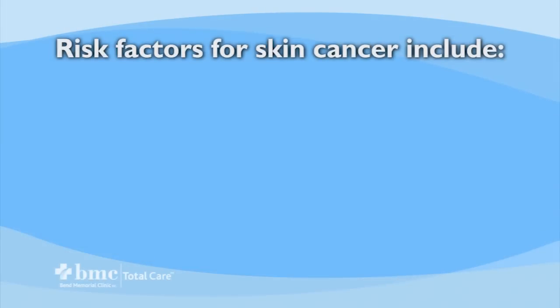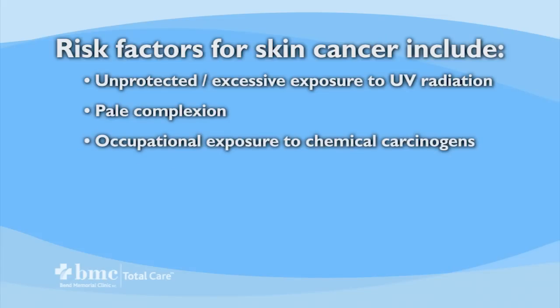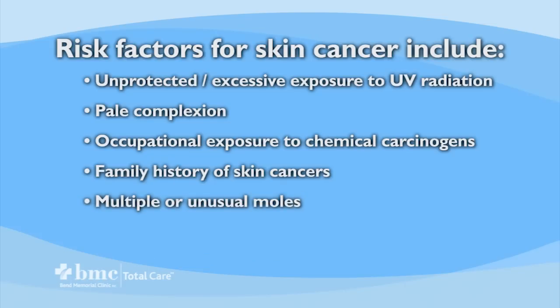There are some factors that may increase your risk of skin cancer. These include unprotected and/or excessive exposure to ultraviolet UV radiation, sunlight or tanning booths, pale complexion, difficulty tanning, easily sunburned, natural red or blonde hair color, occupational exposures to coal tar, pitch, arsenic compounds or radium, a personal or family history of skin cancers, multiple or unusual moles, and severe sunburns in the past.